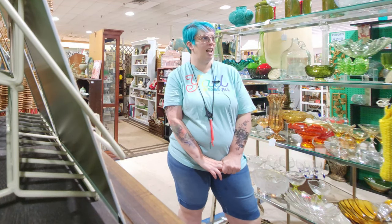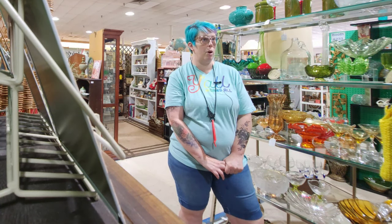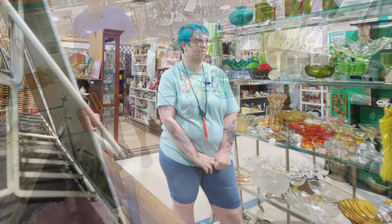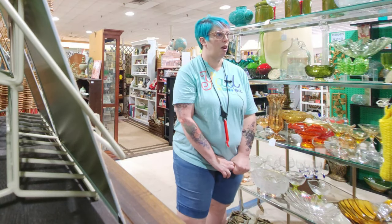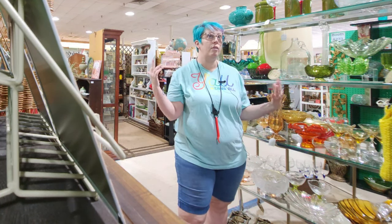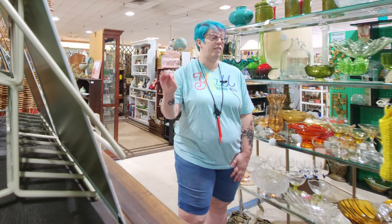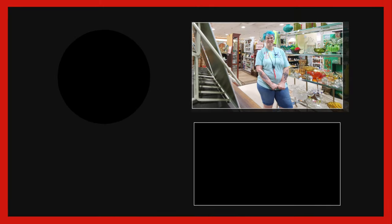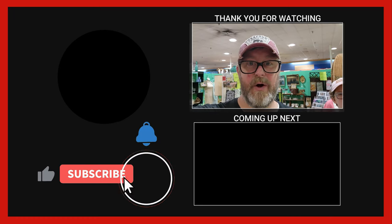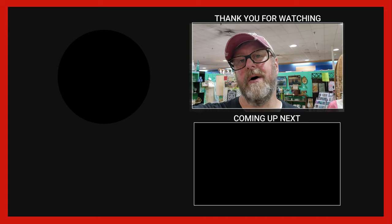Thank you for talking with us. We're going to put you on YouTube and everywhere else we can. We want all the locals in Roanoke to come check us out. At least once a day, people say they didn't even know this place was here. It's huge inside — we're in an old grocery store and we fill every single bit of it. They're dog friendly here too, so definitely check them out. And if you're looking to move to Roanoke or want to buy or sell, just let me know.